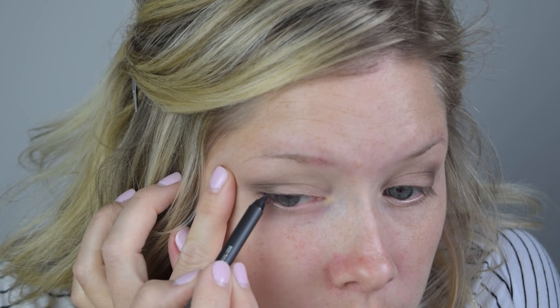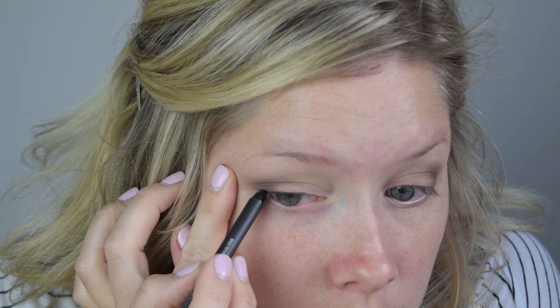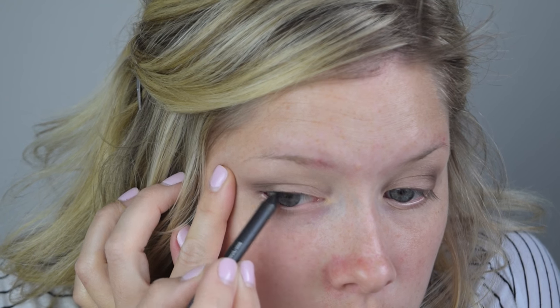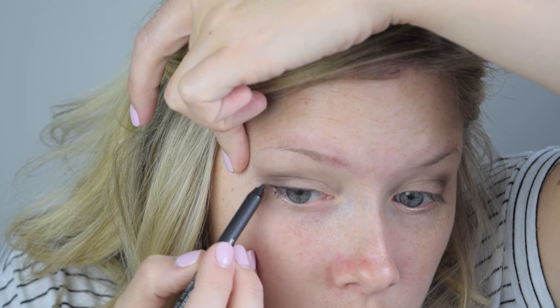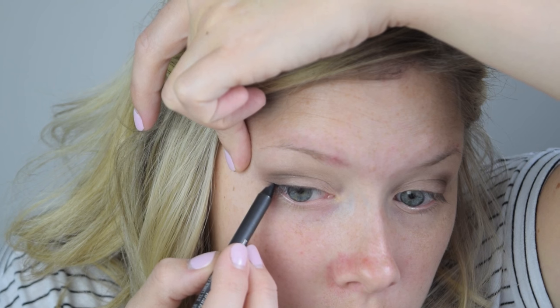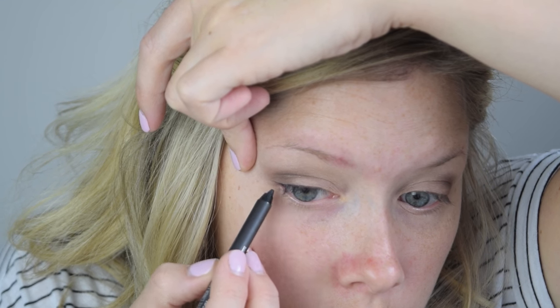For eyeliner I'm using MAC Pro Longwear Eyeliner in Night Trail — this is a deep dark blue, it's really pretty. It looks black in this video but I assure you it looks more blue in real life. I'm just doing a little bit of a kitten eye, not a full-on cat eye because that's a little bit more dramatic than what I go for, but a kitten eye is just the tiniest flick right at the edge of your eyelid.